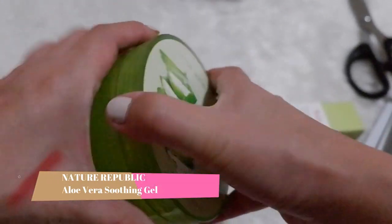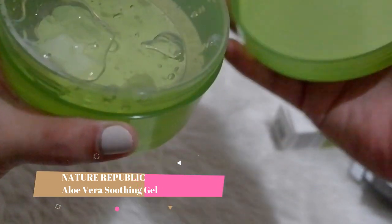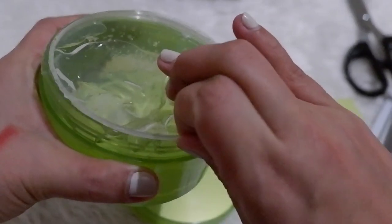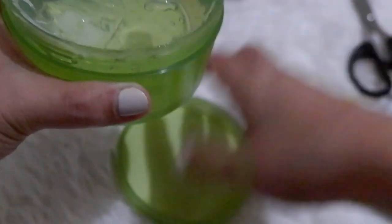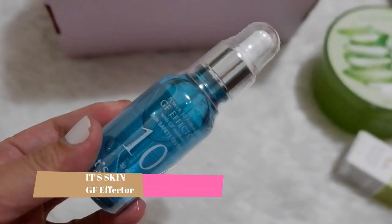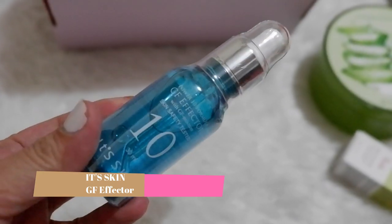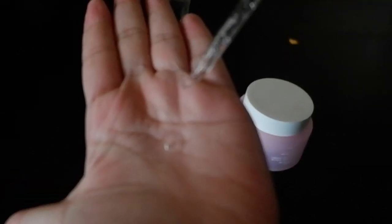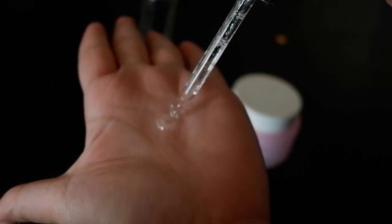Then this Aloe Vera Soothing Gel from Nature Republic — this is very popular, right? So this is very useful for me. I use this as my daytime moisturizer because it's really hydrating and a very effective soothing gel as well, especially if you're out under the sun for a day. Then another It's Skin product, the Power 10 VC Effector. I use this as a brightening essence for my face. Unfortunately, this VC effector ran out of stock, so I settled with the GF effector for essence.